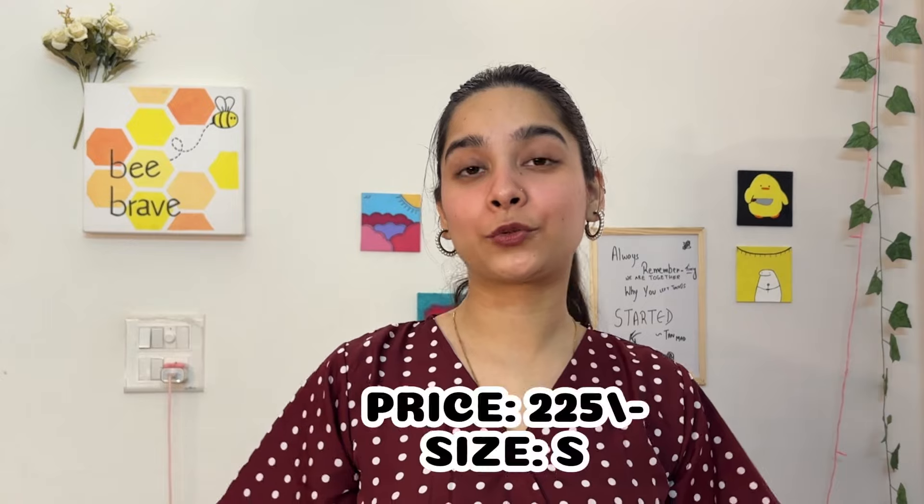There is a lot of detailing on it. You can wear this to your office and style it in a formal way, or for a casual outing you can pair it with normal denim or black trousers. I've styled it with beige cream corduroy pants, which look super nice with this top, along with pearl earrings and a silver watch. I got this for 225 rupees.